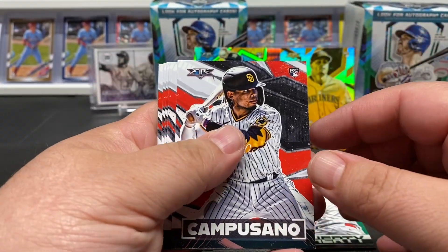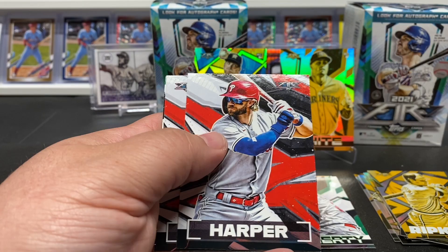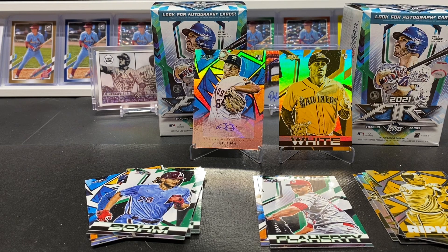All right, last pack — let's see what we got. Kebisano rookie, Sam Huff, Harper, Rindone, and Posey all in that out. Nothing too crazy — didn't really see anything numbered. Did pull an autograph, a couple PC cards, ton of rookies — probably about half and half on the rookie side versus vets. Good cards to get. I enjoyed the set — let me know what you guys think. That's all I got, you guys have a great afternoon.